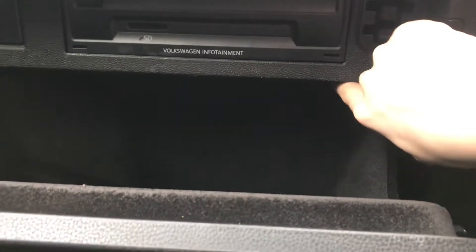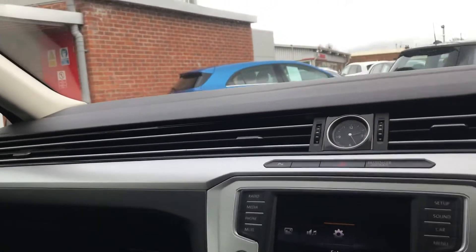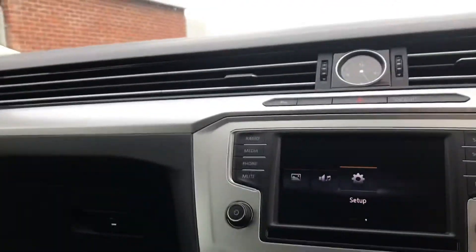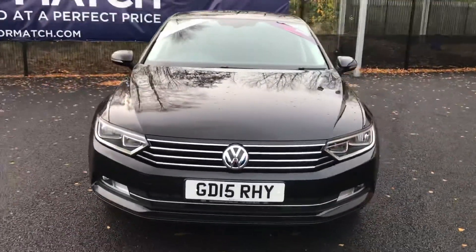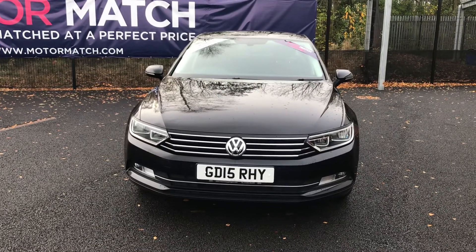You've got your climate control here and I'll just take you outside. That's just reminding me to turn off the ignition — making sure I don't leave the car running. If you are interested in this Volkswagen Passat please get in touch with us. Send us an email or give us a phone call and we'll be happy to assist you further. Thank you very much for watching.